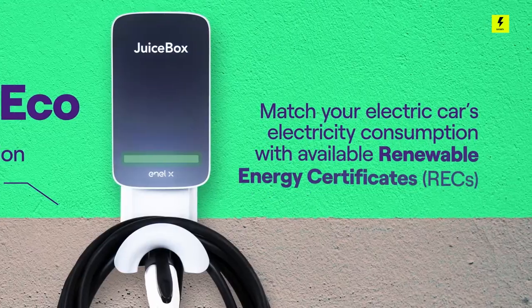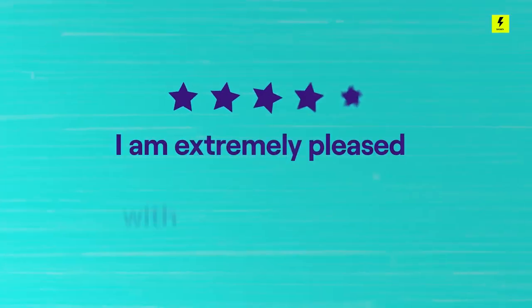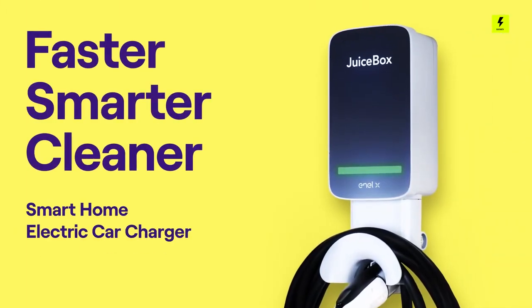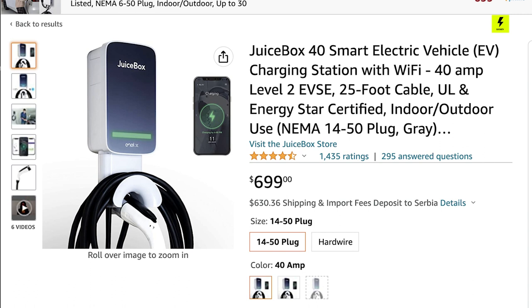The Juicebox comes with a built-in cable rack and security lock for versatile use, indoors and out. They also made the JuiceNet program that allows remote management of charging station networks, including the ability to set charging schedules and control power output. The platform is designed to support residential and commercial EV charging solutions, making it a versatile option for various applications. The price for Juicebox 40 is around $700, without any tax credits that you may get.